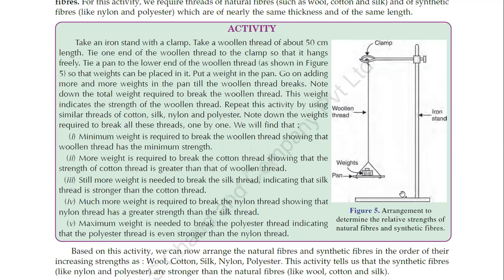Set up an iron stand with a clamp. In this clamp, tie a thread of about 50 cm. You need all types of thread — cotton, silk, nylon, polyester and wool — so you can compare them easily. All 50 cm threads should be of equal length. Tie one end with the clamp and tie a pan on the other end so that you can place weights on it.